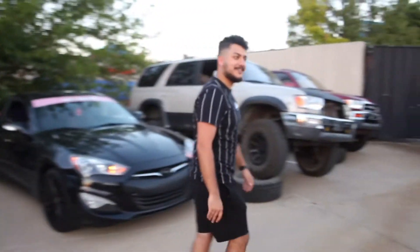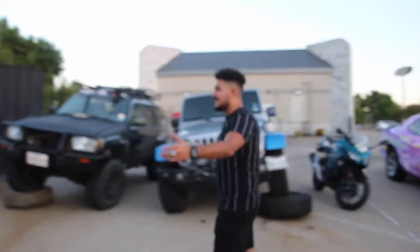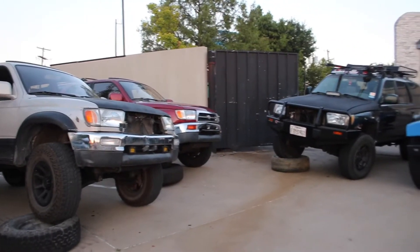Let's go to the off-road corner. Here's some of my favorite cars — 3rd gen 4Runners, all flexed up on their spare tires, looking beautiful as ever.